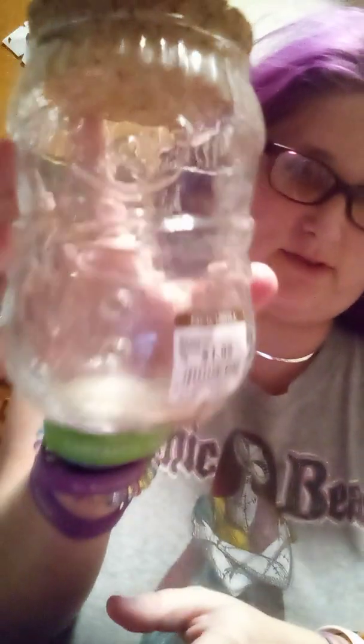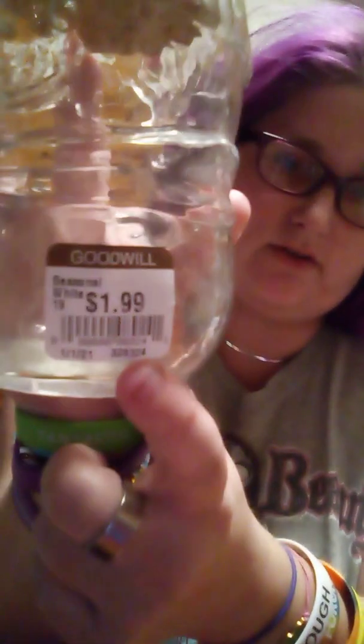Alright, I got another mason jar. It is a cute little snowman. Because it was Christmas, it was 50% off, so it was only 99 cents. And yes, this does come off.